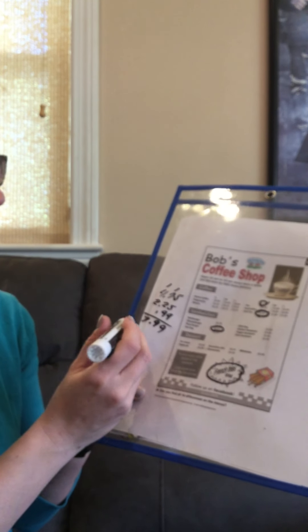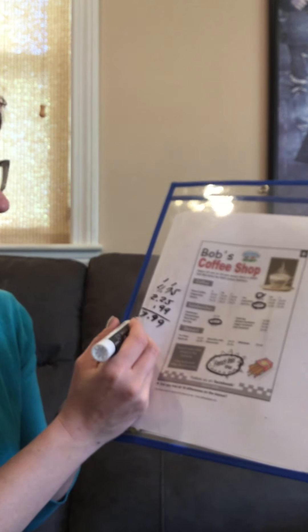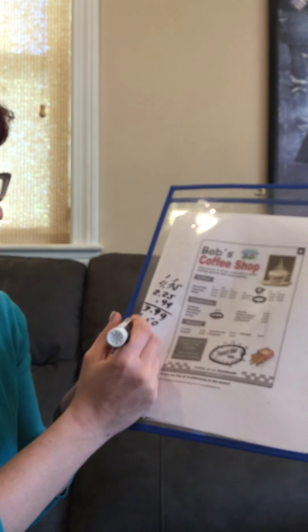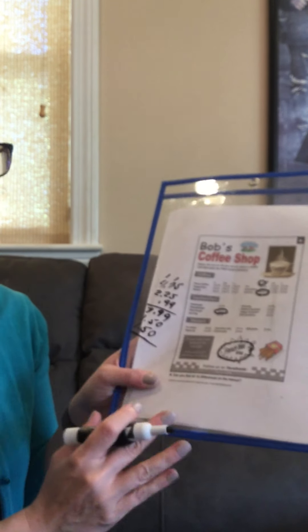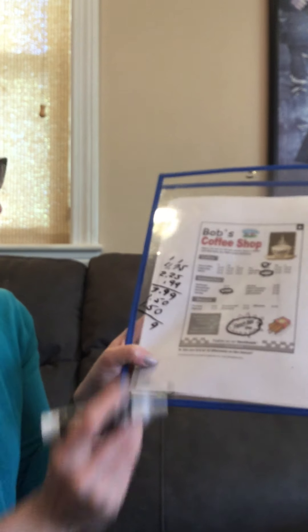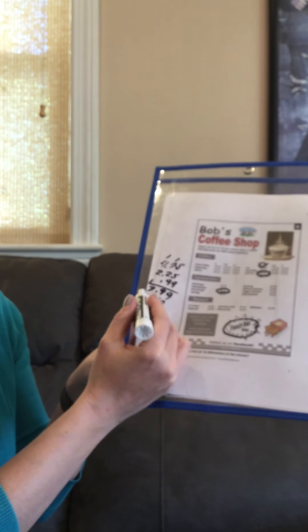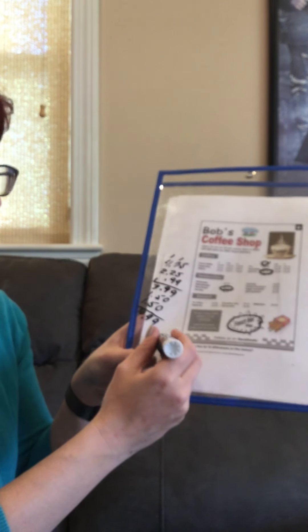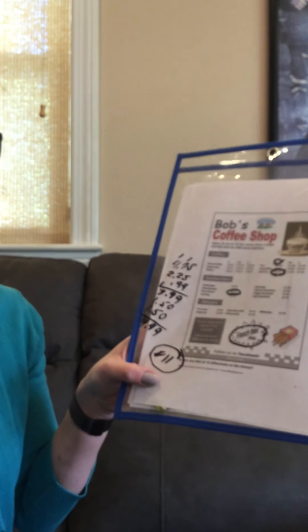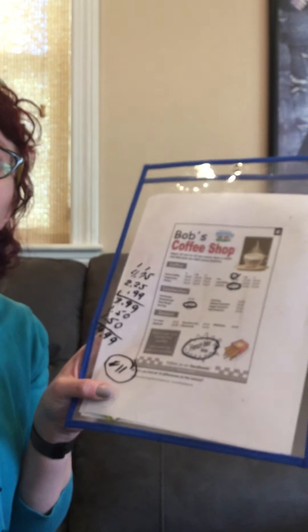Now remember, for every $5 we want to add $1 for tip and another dollar for tax. It's not yet at $5 but about halfway there, so we'll say $1.50 plus $1.50 — this is estimating, thinking in our head. So we would need $10.99, or rounding up, $11. So $11 for three things — not horrible, but not the cheapest. But if you knew those tips, you'd be able to bring enough money to buy something at Bob's Coffee Shop.